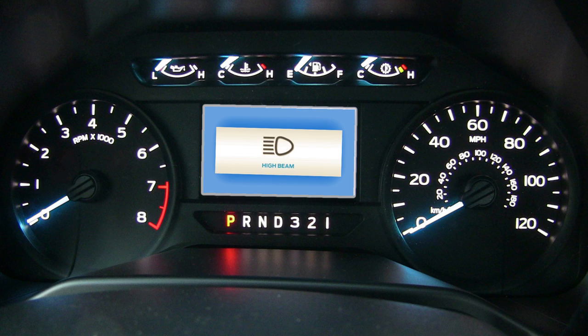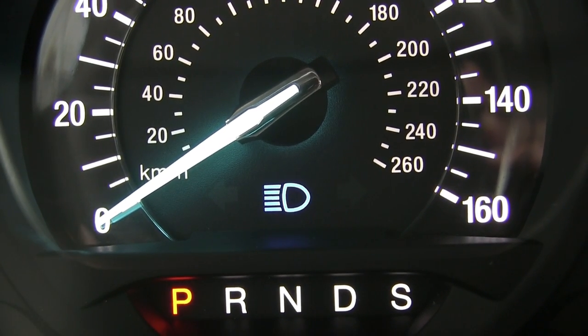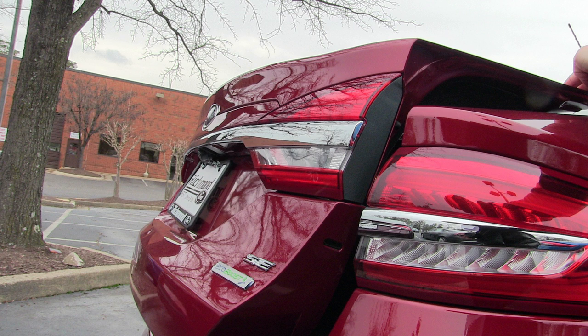The high beam indicator: when you activate your high beams, this light will pop up on your dashboard to remind you that these lights are on. The trunk ajar light simply means that you haven't closed your trunk all the way, and you should make sure it's shut before you continue driving.